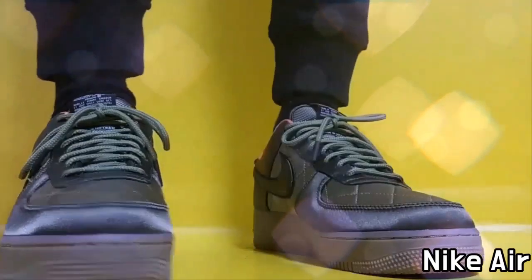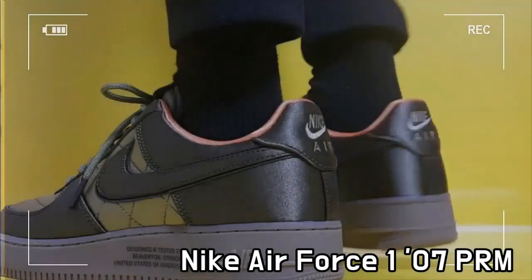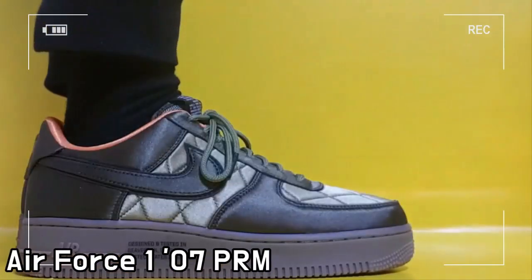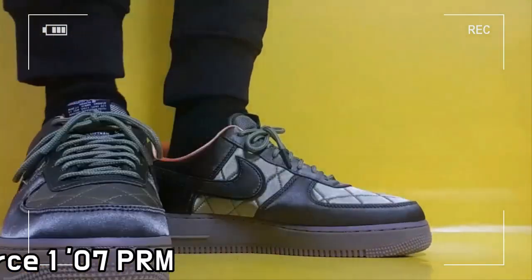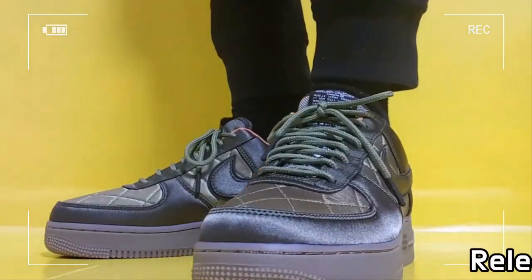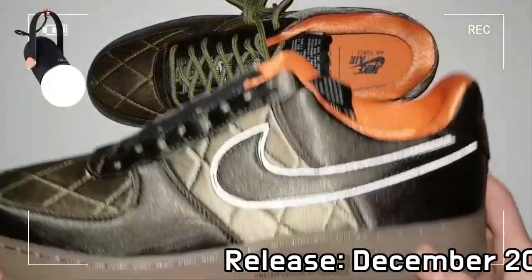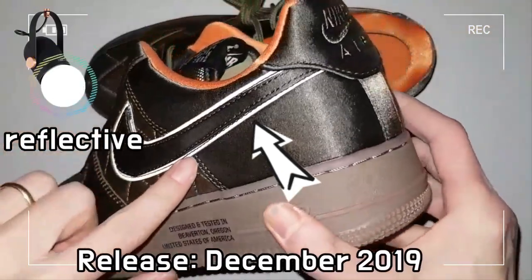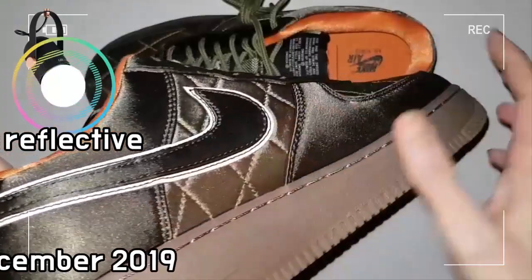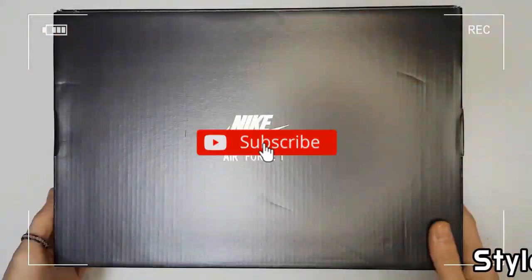This shoe is the Nike Air Force One Low Quilted Flight Jacket. The Nike Air Force One 07 Premium captures the iconic look of its 1982 predecessor and is equipped with full-length cushioning for comfort and premium detailing.